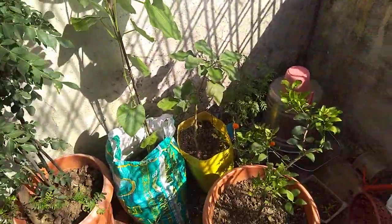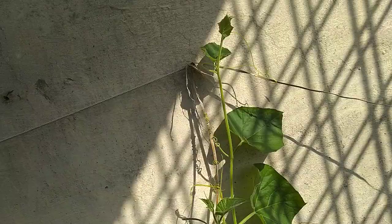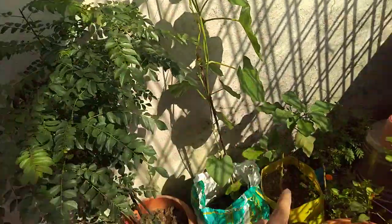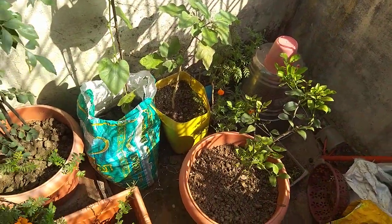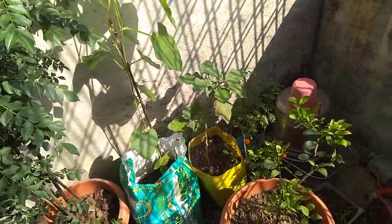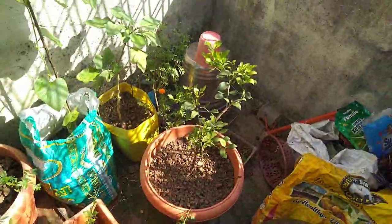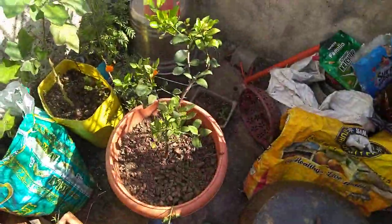We will see our lucky plant and how big it is, and we will look at all three plants. Here we have bangan and the lucky plant. Here are some marigolds and flowering. Here we have a lemon plant also with very nice leaves, and here we have some fresh leaves.